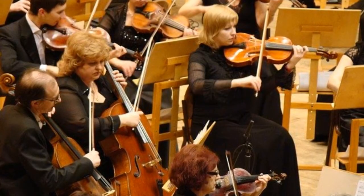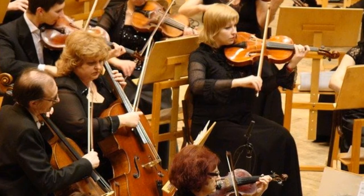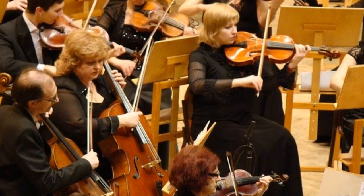Close your eyes and imagine you're at a symphony. Can you hear the violins and cellos playing? What about the clarinets and flutes? And you can't forget about the tuba.